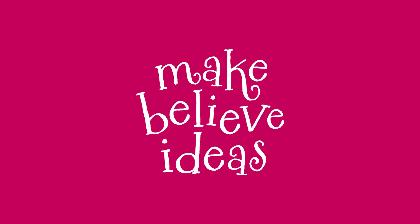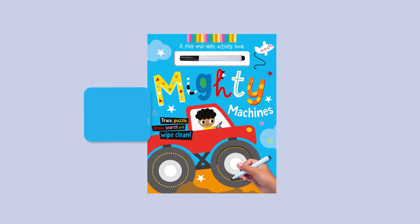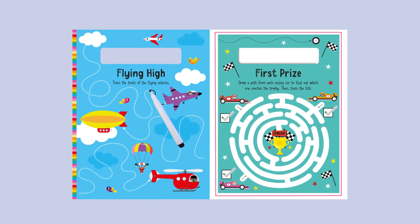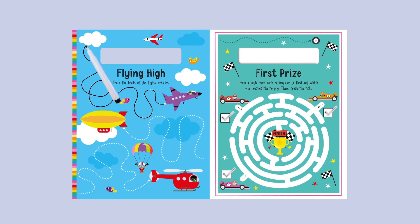Make Believe Ideas Mighty Machines Wipe Clean Pen. Flying High: Trace the trails of the flying vehicles.